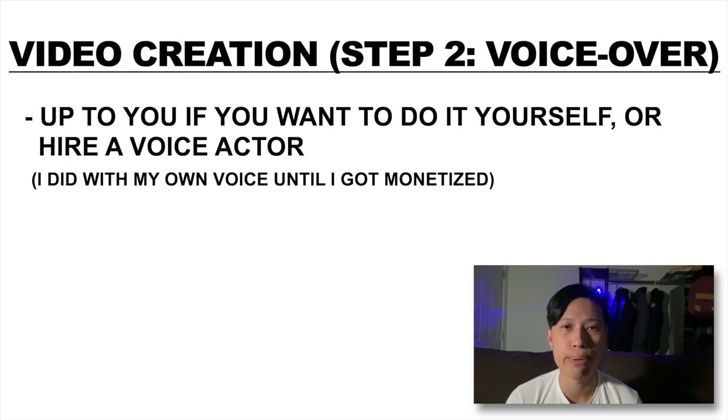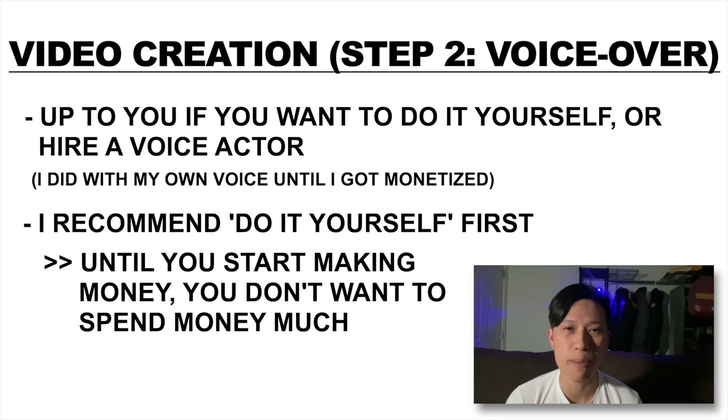When it comes to voiceover, I started off with my own voice and eventually I started hiring voice actors. I recommend doing it yourself until you're at least monetized, because until you're monetized and making money, you don't want to be spending money. We're here to make money, not waste money.